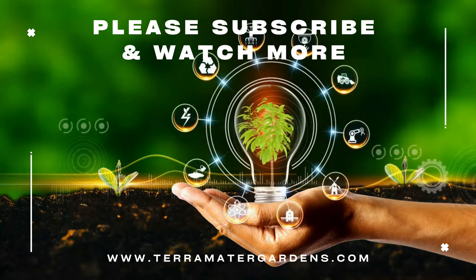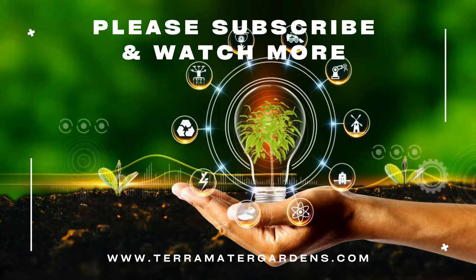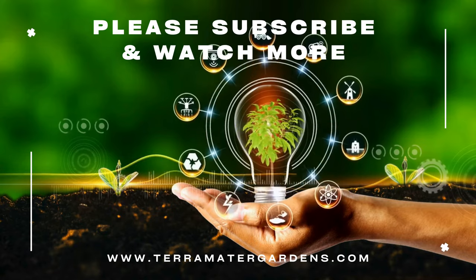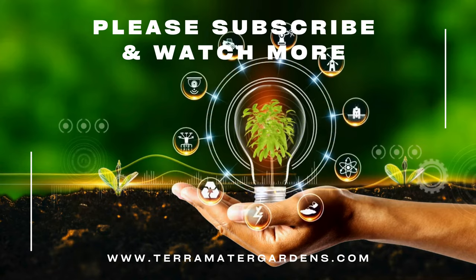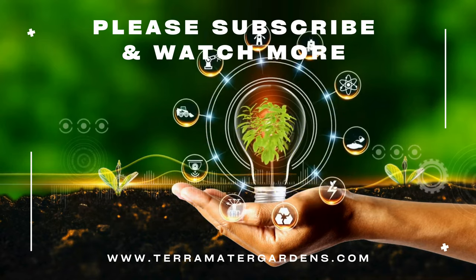Beyond its historical significance, variegated lemon thyme serves as a versatile culinary herb. Its lemony undertones make it a delightful addition to salads, marinades, and a variety of dishes. Additionally, its ornamental appeal lends itself well to decorative borders and container gardens.